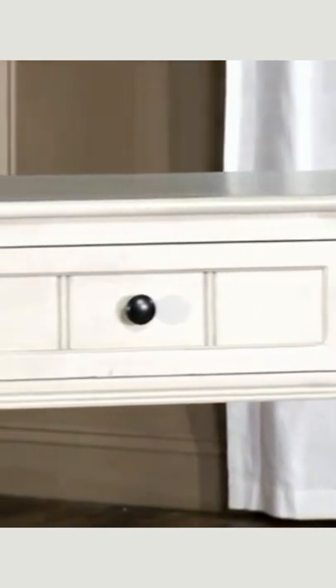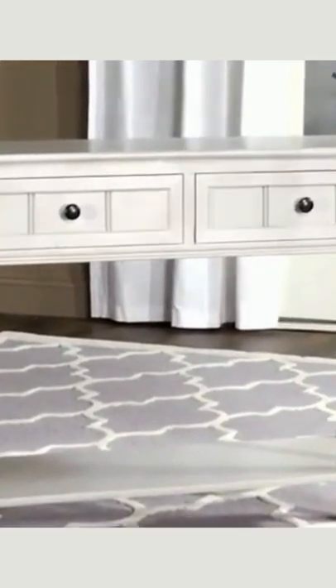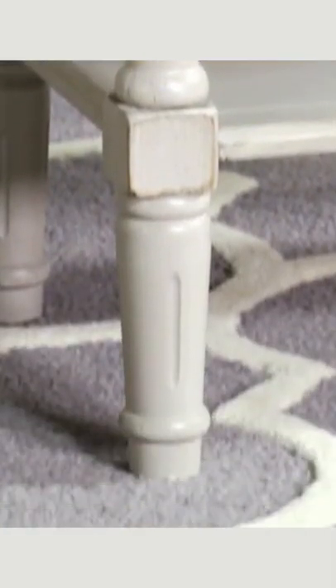Dress up a hallway, living room, or even a bedroom with a charming country console table in a shabby chic vintage gray finish. This inviting piece provides ample storage including two drawers and a bottom shelf for curating. Crafted from pine, the console hints at formality with lovely turned legs but the overall vibe remains modern farmhouse. Minor assembly is required.